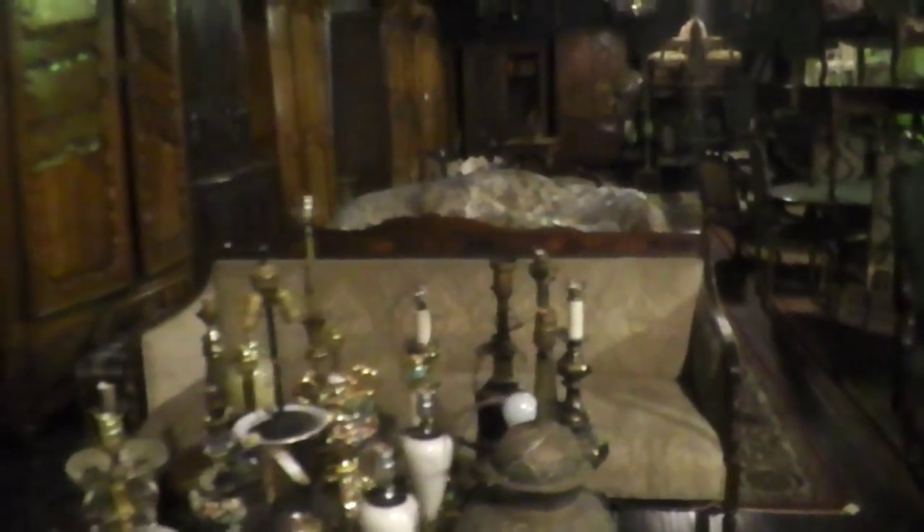There are pieces of furniture — there are sofas, settees. Here's a pair of sofas that could be done in a leopard print or something to make them super fun.